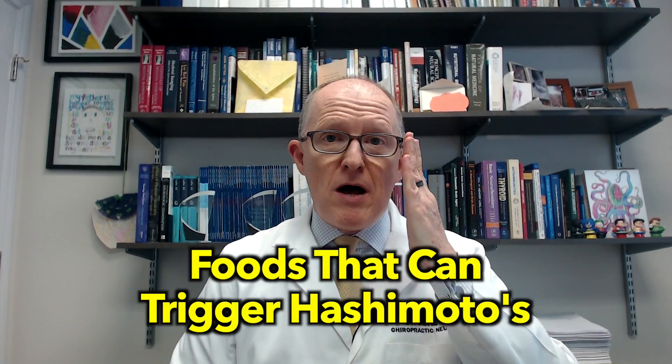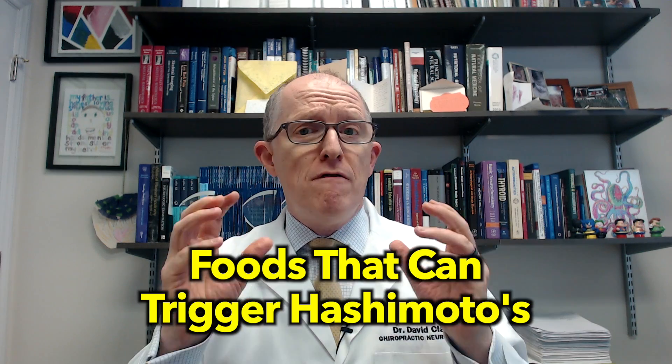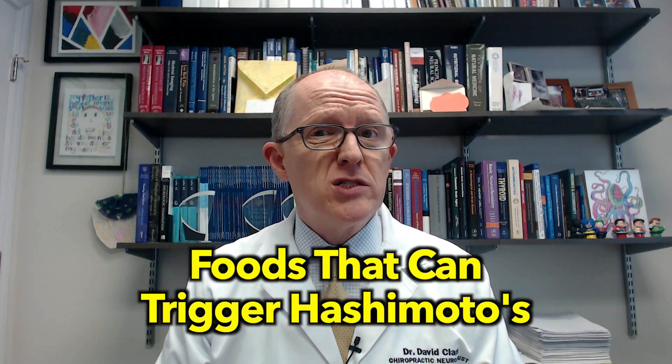Hey everyone, Dr. David Clark here. Let's talk about the triggers and causes of Hashimoto's. Today we're going to be talking about foods and what foods cause Hashimoto's.